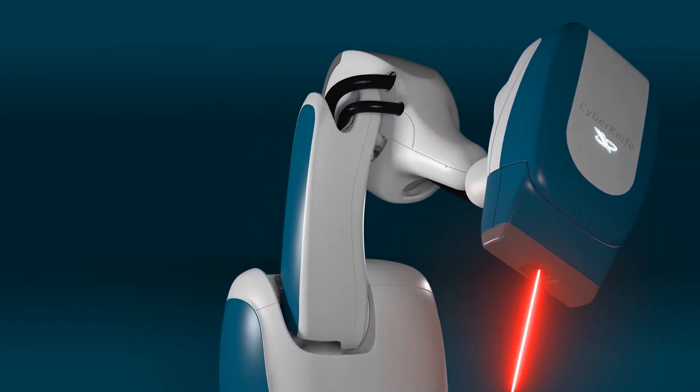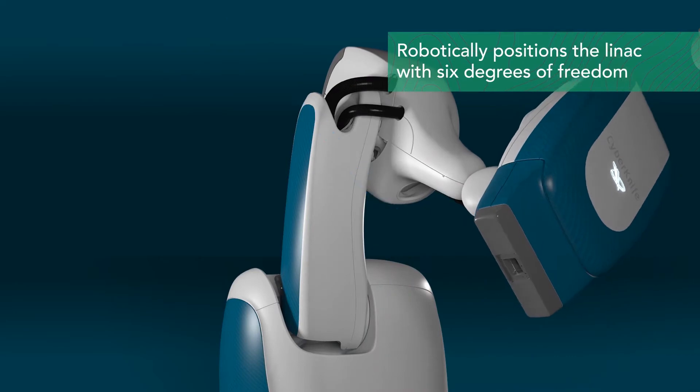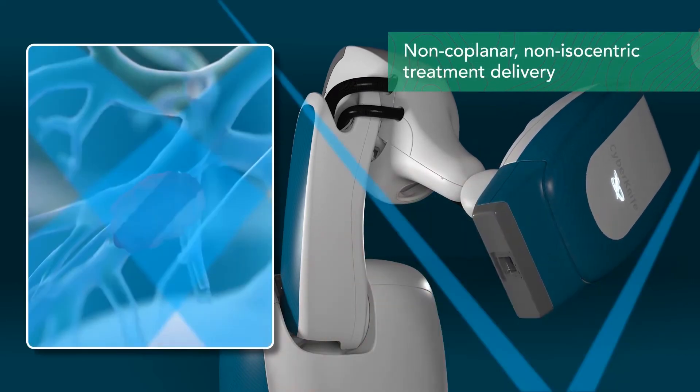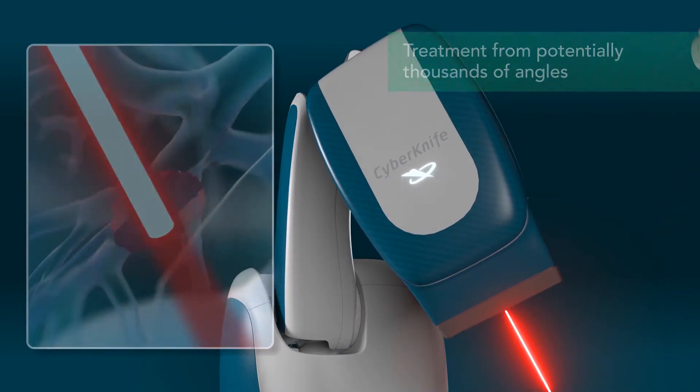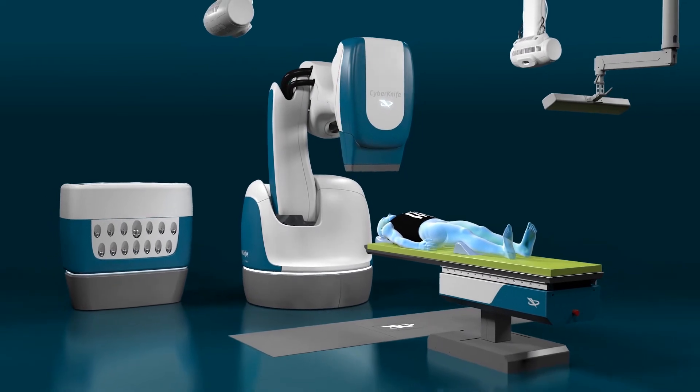The CyberKnife S7 system robotically positions the linear accelerator with six degrees of freedom to provide non-coplanar and non-isocentric treatment delivery from potentially thousands of angles. This allows the system to approach the target from the best possible unobstructed angles.